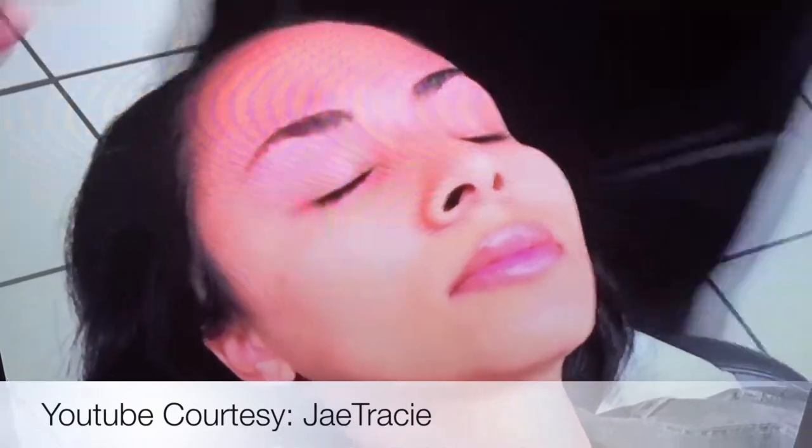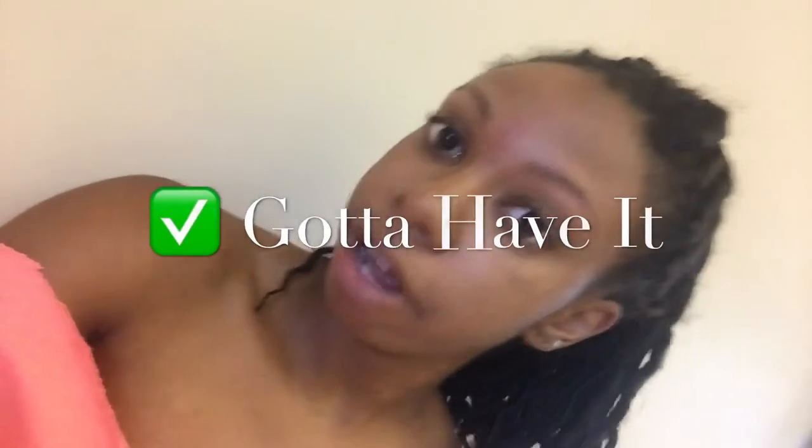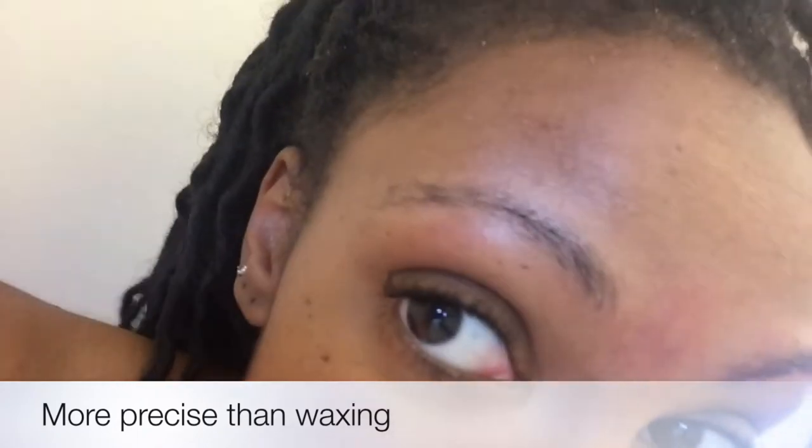And voilà, here is the finished product! I would definitely say eyebrow threading is a 'Gotta Have It.' As you can see, the lines appear to be cleaner than waxing — it's more precise. I don't know about you ladies, but I feel like a whole new person after I get my eyebrows done.